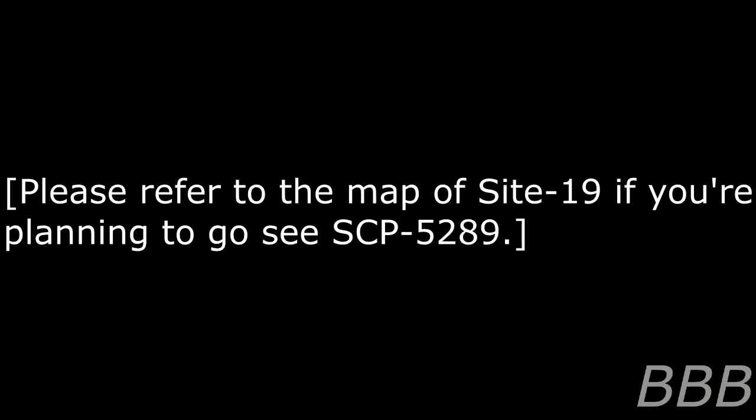Anomaly Number SCP-5289. Anomaly Class: Safe. Special Containment Procedures: SCP-5289 will remain at its place of discovery, but the area has been cordoned off from the rest of the site. The flyer previously located on its eastern wall is held at Site-2 — an unlisted facility staffed exclusively by high-ranking Foundation personnel, used to store and research anomalies of the highest sensitivity to Foundation security. Site-1.